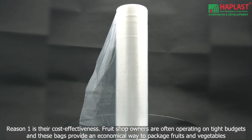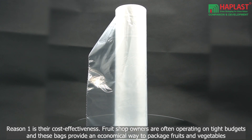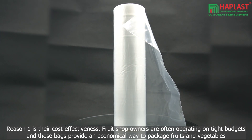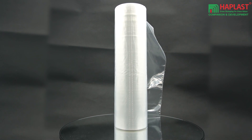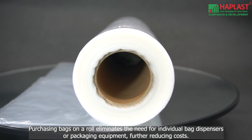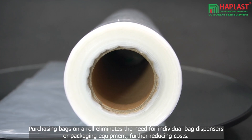Reason 1 is their cost effectiveness. Fruit shop owners are often operating on tight budgets, and these bags provide an economical way to package fruits and vegetables. Purchasing bags on a roll eliminates the need for individual bag dispensers or packaging equipment, further reducing costs.